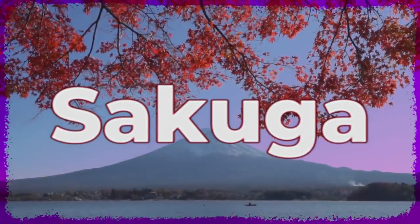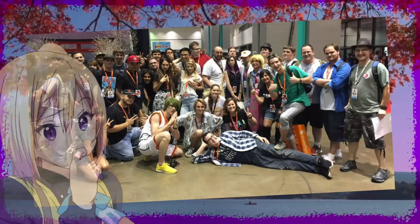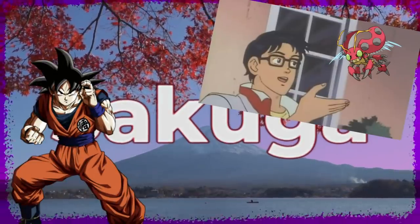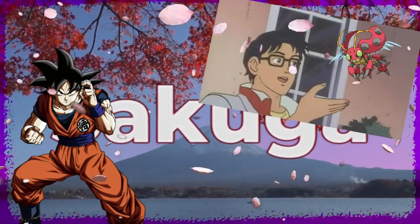Sakuga. If you've spent any time among hardcore anime fans, you've likely heard the term at least once, and may be wondering what it means. Is it a Pokemon? One of Boruto's dad's jutsus? A particularly impressive brand of cherry blossom?